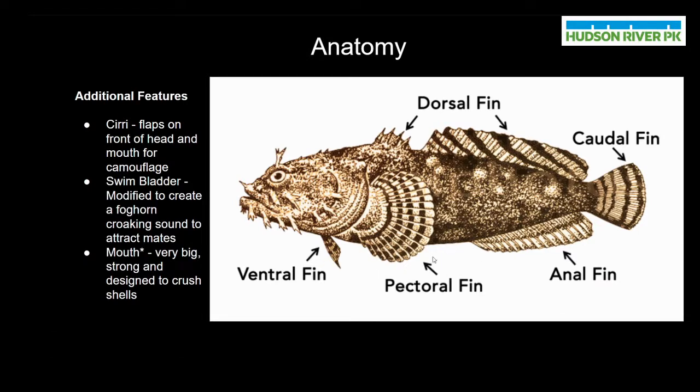The pectoral fins help them to turn in the water so they can move left and right. And lastly we have the dorsal fin, which also provides stability while moving in the water but also provides protection because of the spikes that are hidden in the first dorsal fin. As you can see, the first dorsal fin is spiky and the second one is made up of soft rays.